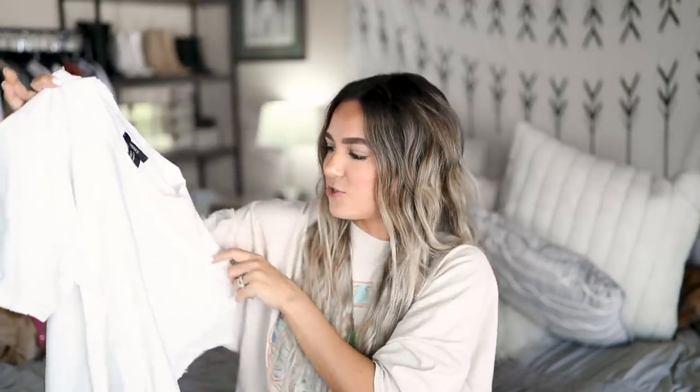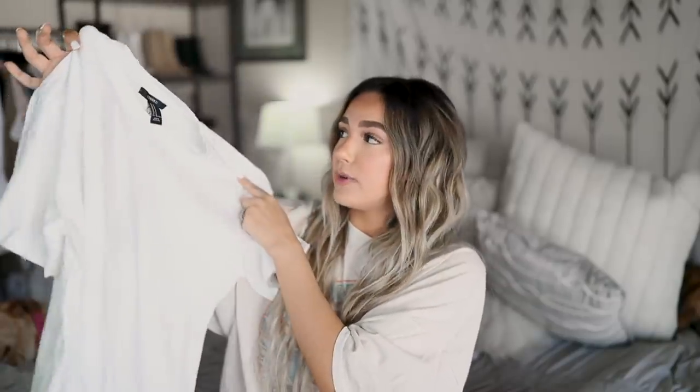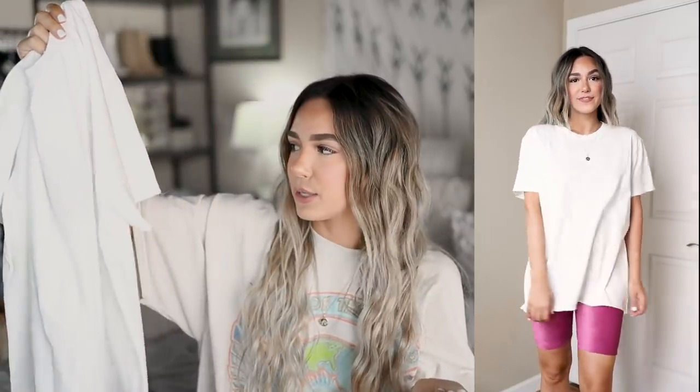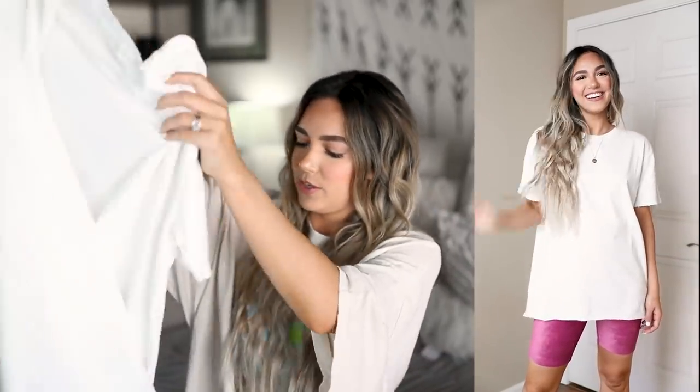Lastly, we're ending on a more basic note, but you can't go wrong with an oversized tee. I really like this one because it's a bit distressed — I love anything distressed. It's oversized to begin with, but I bought it in a medium because I wanted to wear it with bike shorts and I just prefer my tees a little oversized when they're this boxy fit. It's super comfortable — again, just super basic, but Forever 21 does it right when it comes to basics. Definitely a good find.